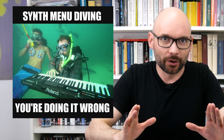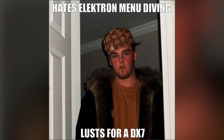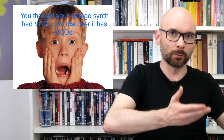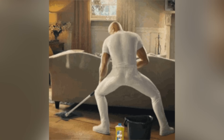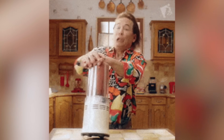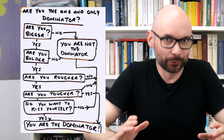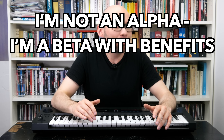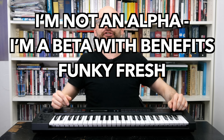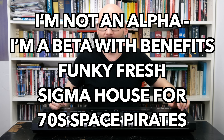That wasn't so bad. Although the workflow is about as nerve-wracking as programming a DX7, finding sweet spots is easy. While I was missing the mysterious warmth associated with other 80s analogs, it has quite a few tricks up its sleeve. I want to know if we can use the unmistakable tonal spectrum of the hoover without obvious worship in a battle with benefits, with its funky fresh Sigma house for 70s space pirates.